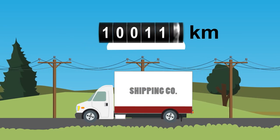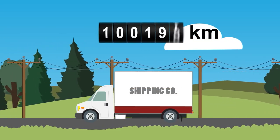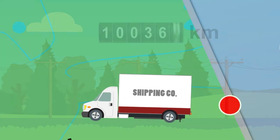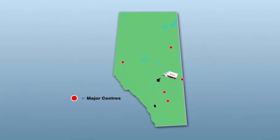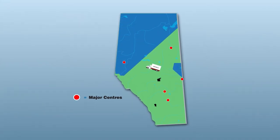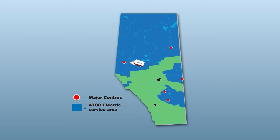As you know, products like these are no different than electricity and tend to cost a bit more in rural and remote areas. The further something needs to be transported, the more costly it can be. It's the same with electricity delivery. In communities served by ATCO Electric, rates tend to be higher than they are in other parts of Alberta.